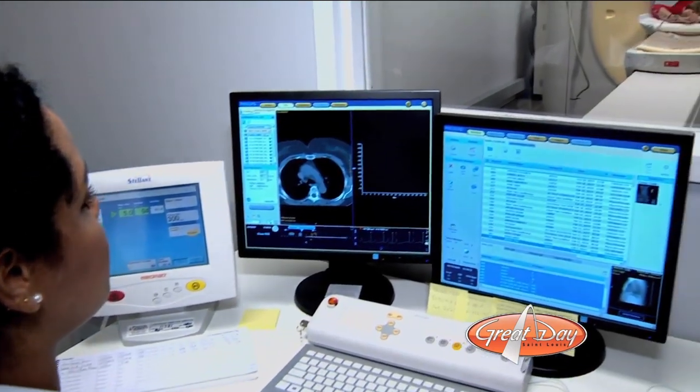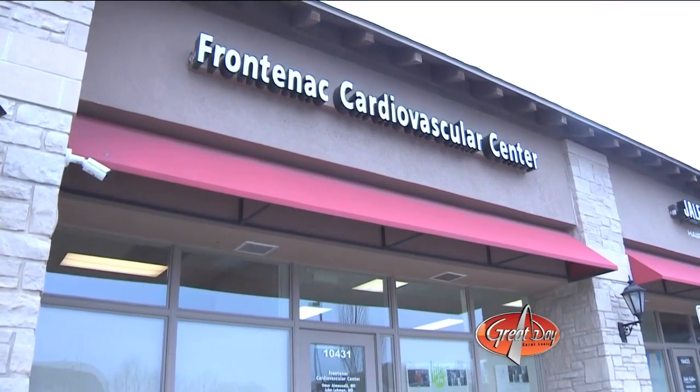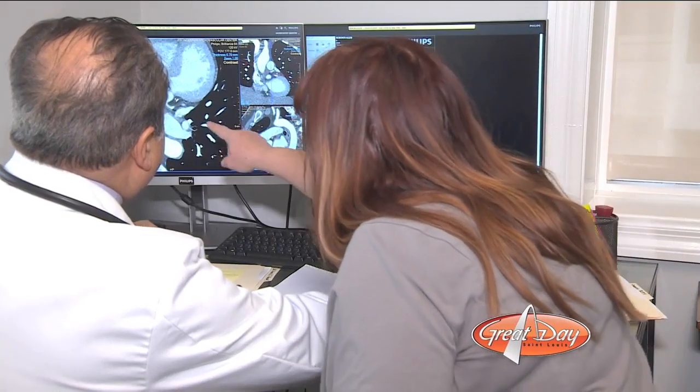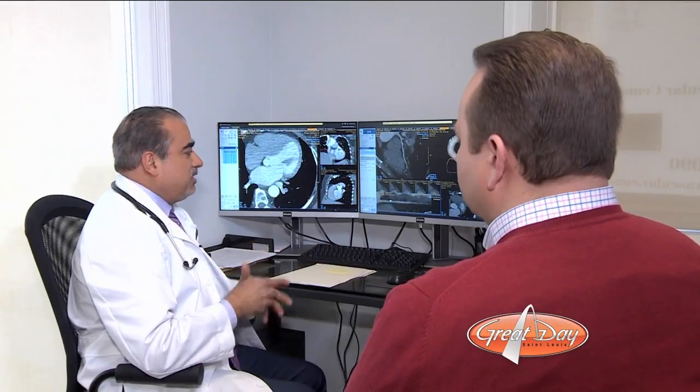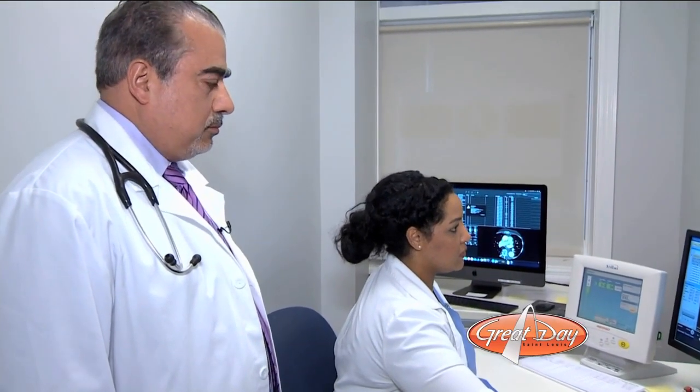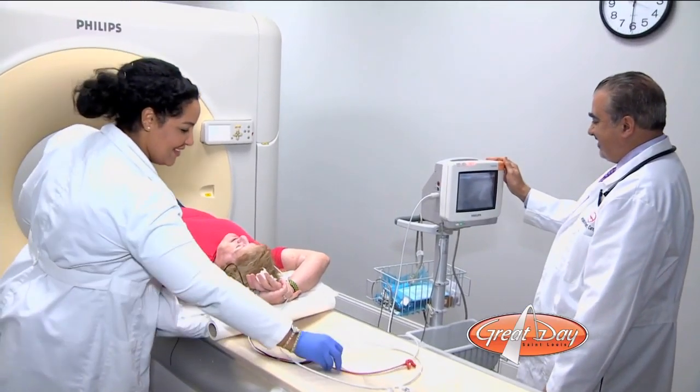These two women allowed us to follow them through the entire process at Frontenac Cardiovascular Center, from the moment they checked in to the moment they received their results. And the test is quick and easy. Dr. Omar Al-Musali is board-certified in cardiovascular medicine and nuclear cardiology.